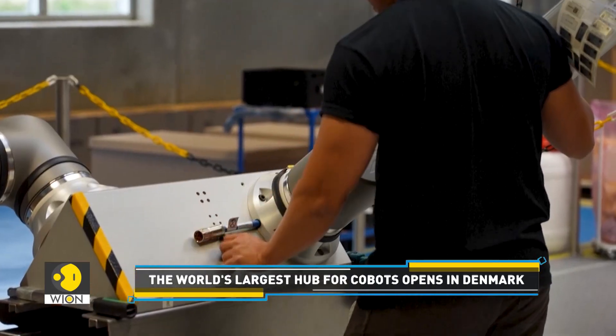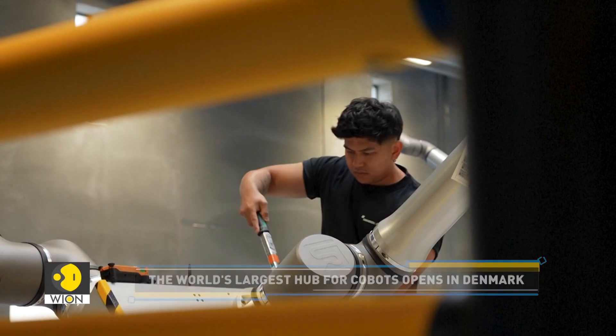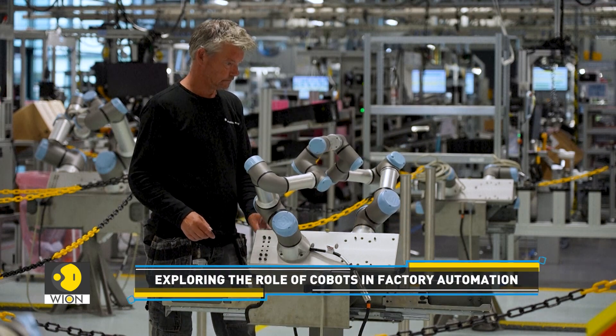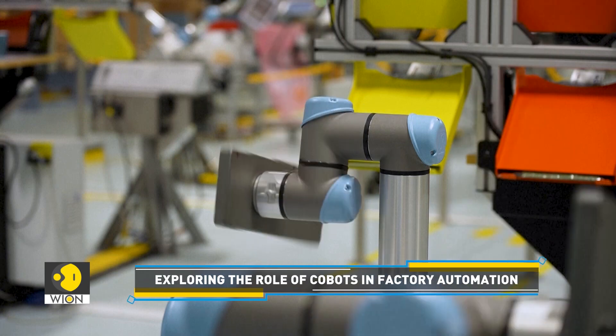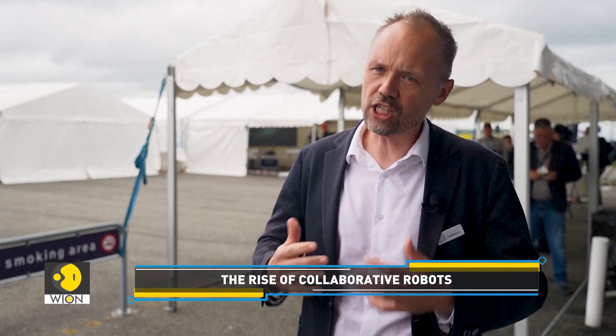Odense is now considered one of Europe's main robotics hubs, with more than 160 companies. It's a big milestone for co-bots in general, but also for Danish robotics. It's the first co-bot hub in the world — a hub of innovation, technology, and collaboration. And also, as an ecosystem, we are capable of keeping our big industries within the country. That's also a big milestone.